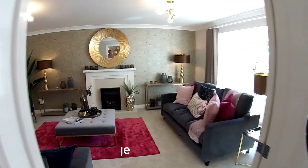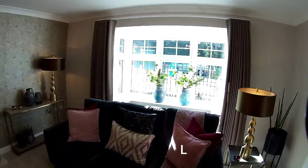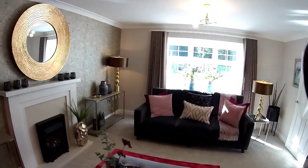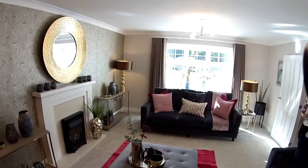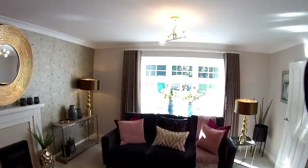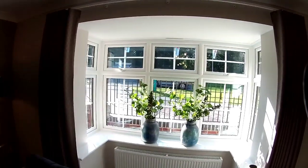More of a traditional feel on this show home. This is the range. Dimensions: 4 metres 23 by 3 metres 14. Feels very large, doesn't it? And there's a lovely big bay window there.